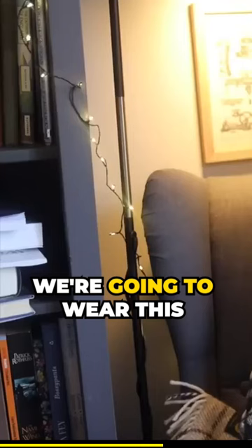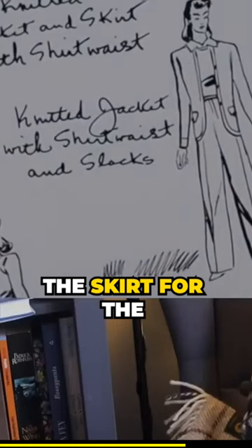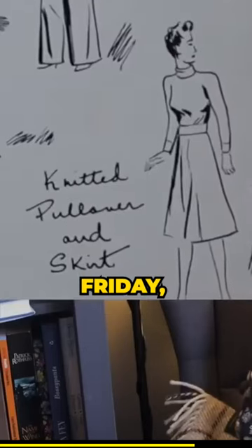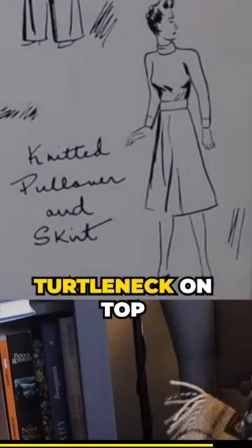Thursday we're going to wear the same vest and jacket combo but we're switching out the skirt for the slacks. Friday we're switching back to the skirt and we're adding the red turtleneck on top of it.